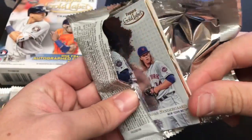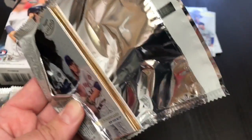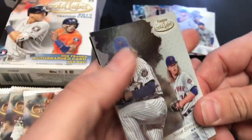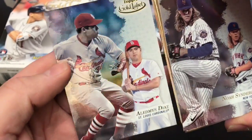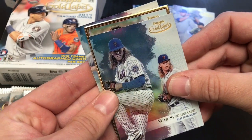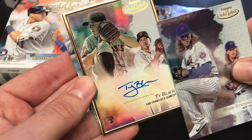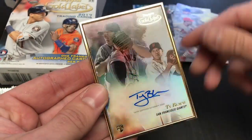This pack feels pretty thick. There's a gold border autograph right now in this pack right here. Let's see what it is — Cinder Blach on front, on back we've got Diaz and the gold border parallel. It looks like Tye Blach — Tye Blach gold border parallel.